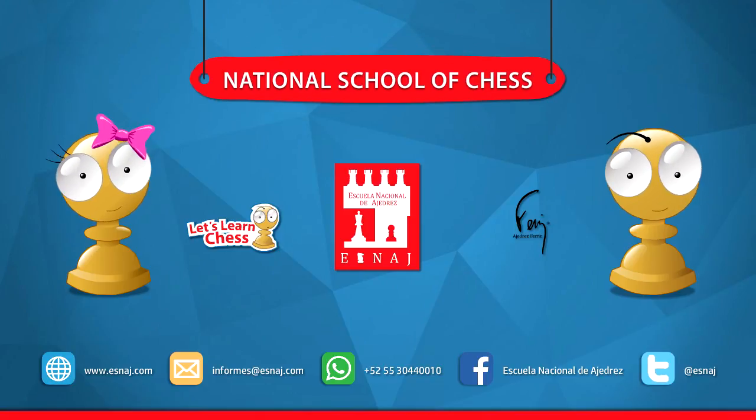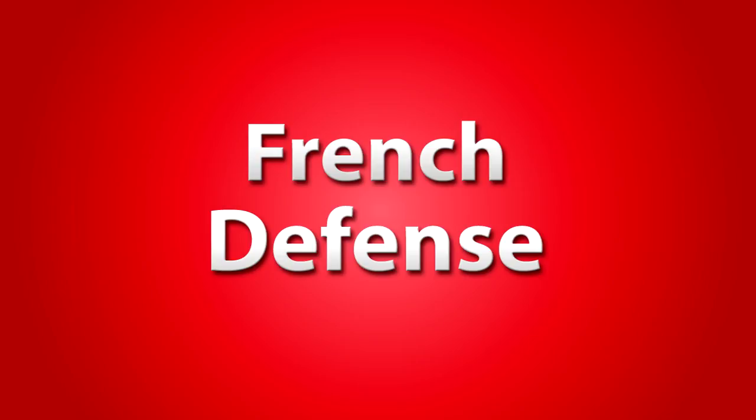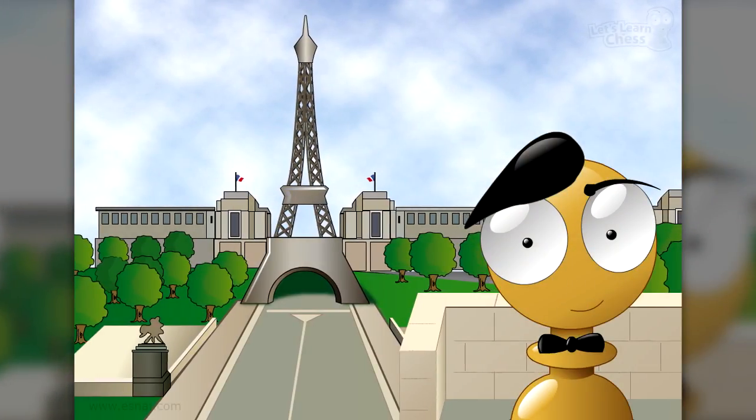This video is brought to you by the Mexican National School of Chess and Ferris Chess. The French Defense. Bonjour!